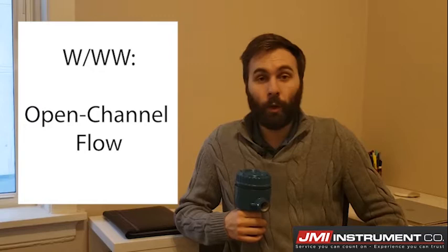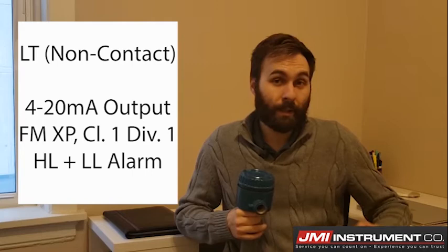Hey guys, Andrew here from JMI Company. Recently a customer of mine in the wastewater industry came to me regarding an open channel flow application. The requirements were to simply transmit a level signal — ultrasonic or radar — via 4 to 20mA output, and the area classification was FM explosion proof Class 1 Div 1.